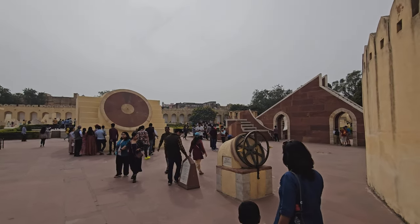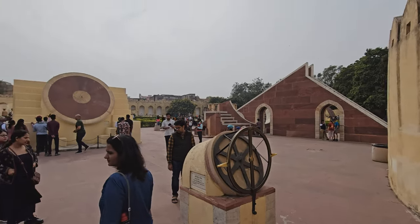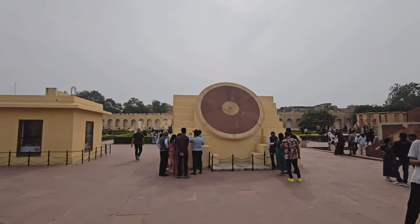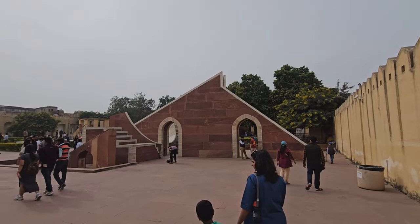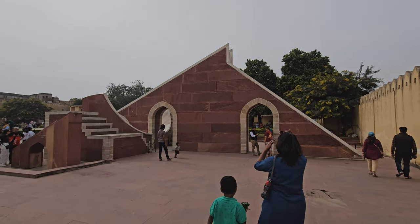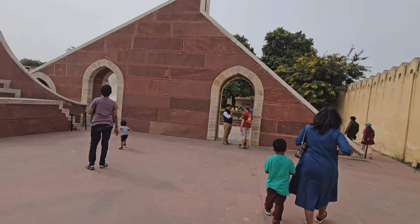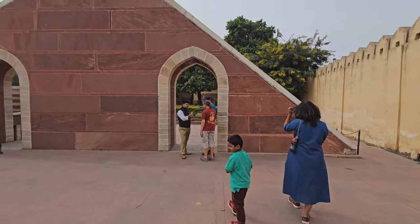Point to note that this is different from Jantar Mantar in Delhi. It's very important while booking the online ticket because there will be a long queue for the physical tickets. The first Google search leads you to Jantar Mantar in Delhi, so we lost some 40 rupees on that for two tickets. This Jaipur one costs 52 or 50 rupees per person.